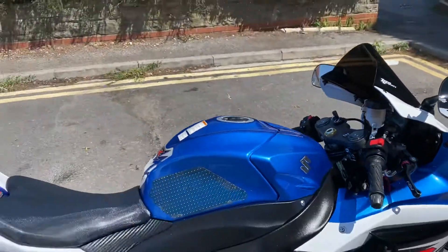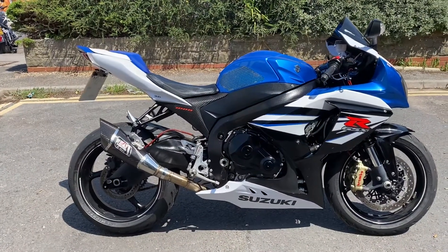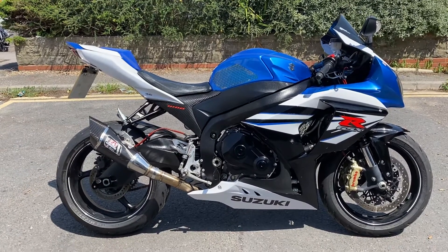It really sounds the part — nice. Good condition. GSX-R 1000 2014, with just 13,000 miles and nice extras. Thanks for watching.